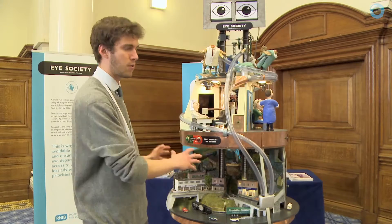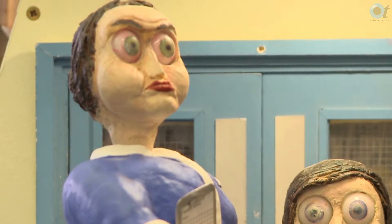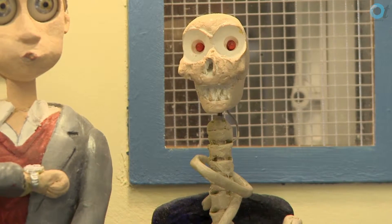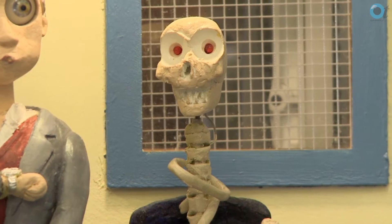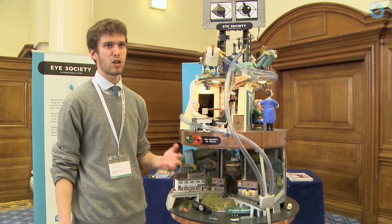Moving up the scene, there's a waiting room designed to highlight the fact that patients in some areas are losing their sight unnecessarily because of waiting times and delays to treatment. It's really a call for commissioners to devote sufficient resource towards eye care, to ensure waiting times are kept down and sufficient capacity exists in the clinic to give treatments when people need them.